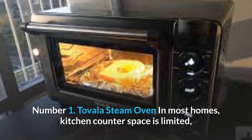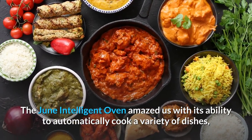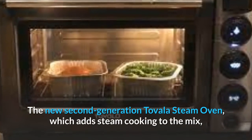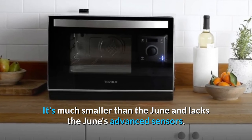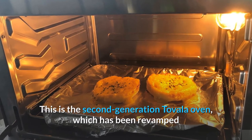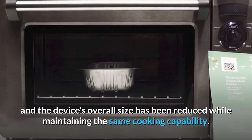Number 1: Tovala Steam Oven. In most homes, kitchen counter space is limited, so if you're going to take up any of it with a small appliance, make sure it's one that will get a lot of use. The June Intelligent Oven amazed us with its ability to automatically cook a variety of dishes, but even the most affordable model at $599 is very expensive. The new second-generation Tovala Steam Oven, which adds steam cooking to the mix, is just over half the price at $349. It's much smaller than the June and lacks the June's advanced sensors, but it's a multi-purpose smart oven with smartphone control and QR codes that can bake, broil, and steam foods. This second-generation Tovala Oven has been revamped after the first iteration was successfully crowdfunded and distributed. The controls are much more straightforward and practical, and the device's overall size has been reduced while maintaining the same cooking capability.